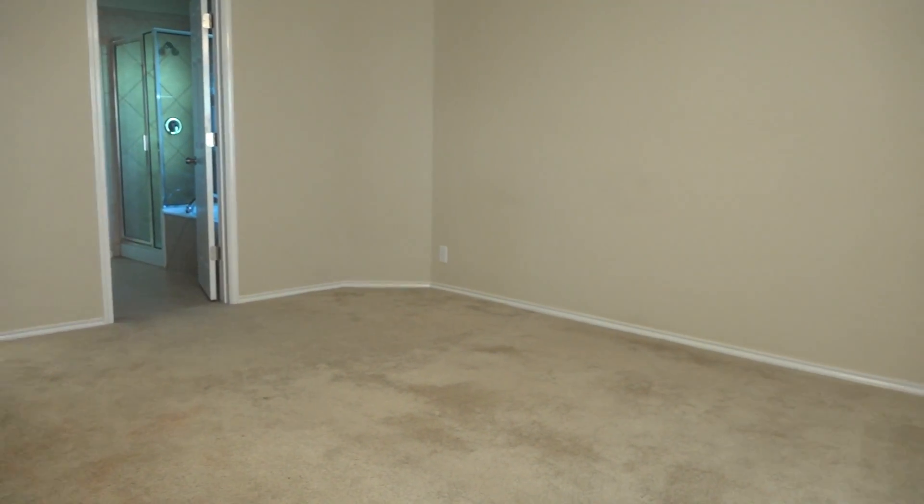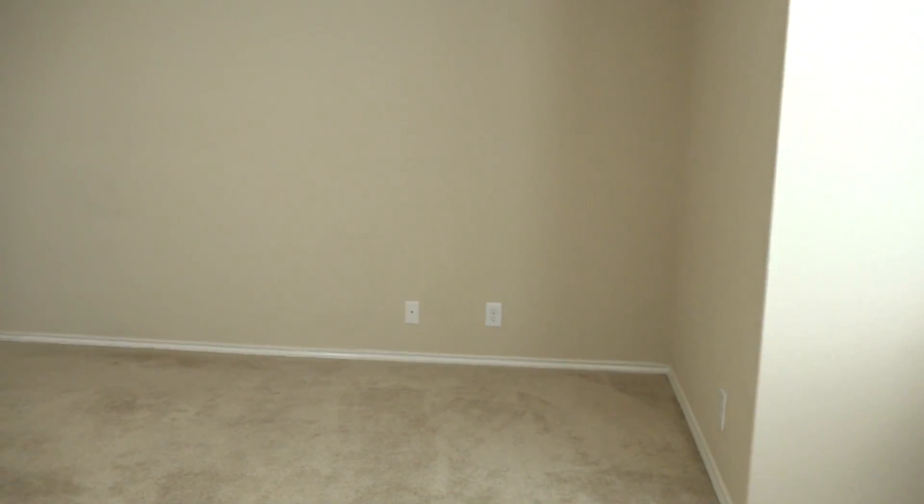And now let's check out the master bedroom. The master bedroom is huge. There's plenty of space here for a king size bed and your largest furniture.